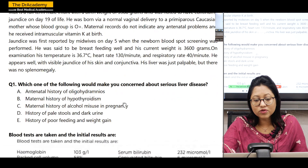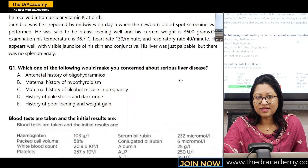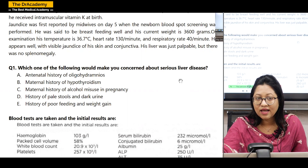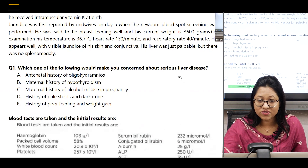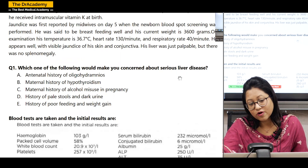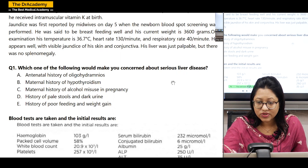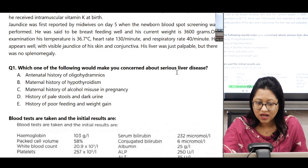Which one of the following would make you concerned about serious liver disease? Always remember, in most cases like 70 to 80 percent of neonates might have jaundice. Most of them are breast milk jaundice. If jaundice is appearing after day 3 of life, it is always considered as physiological jaundice or breast milk jaundice. If it continues more than 21 days or appears within the first 3 days of life, then there is probably some pathological cause.